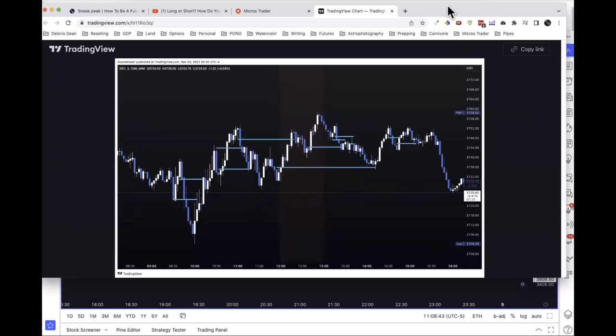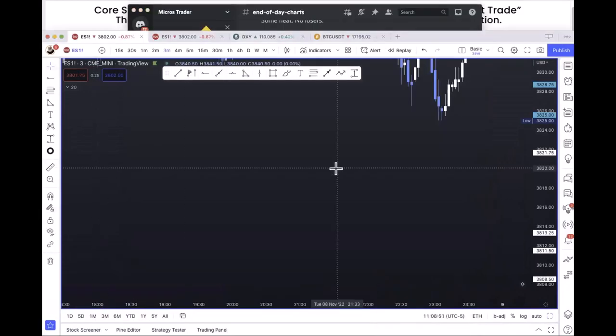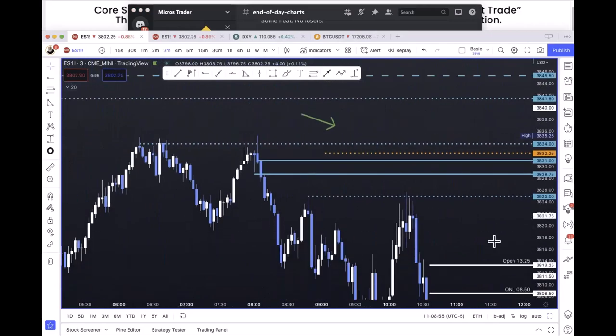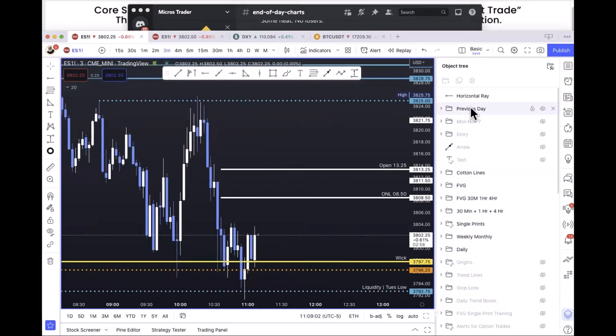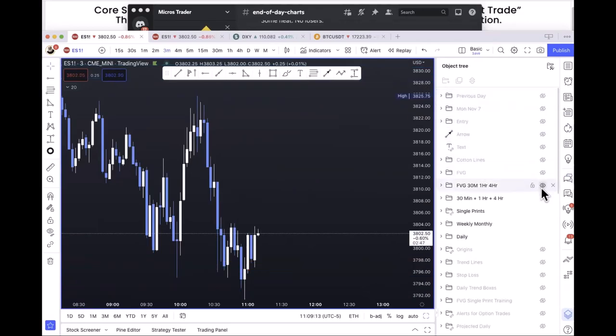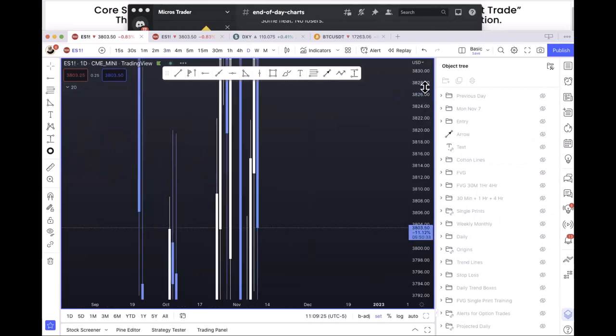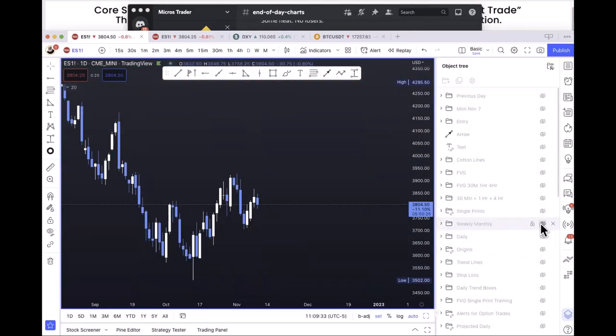Let me show you my trades this morning. I'm going to get rid of my folders. Here's a great tip: in TradingView there's an 'Object Tree' down here where you can put levels into folders and turn them on or off to keep your life organized. I have weekly and monthly levels in one folder, daily levels in another. You can switch to a day timeframe and see all daily lines, then monthly lines — it's a nice way to keep your chart clean.